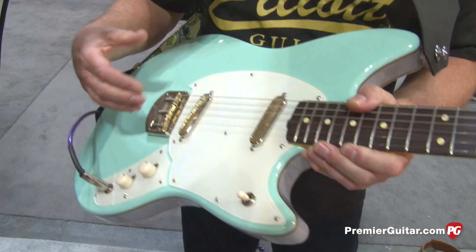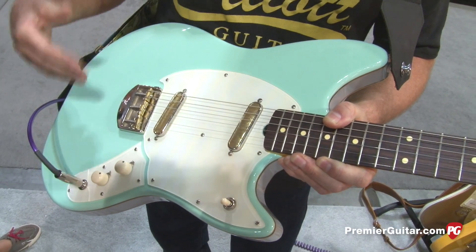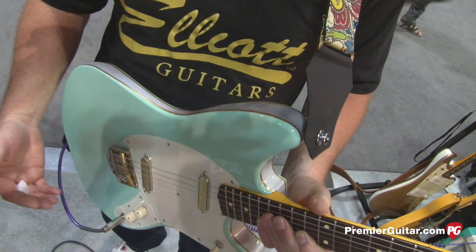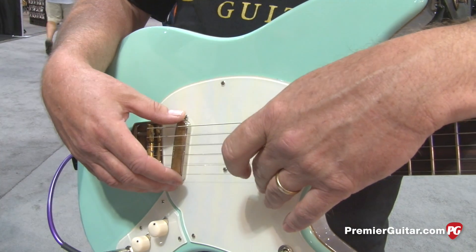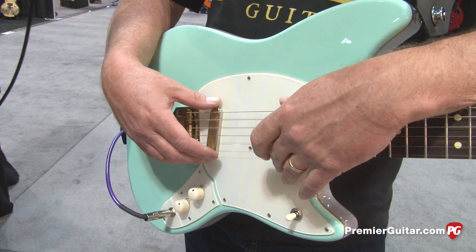It's a really unique guitar. It's kind of inspired by a Mustang, but we made it a full scale and made the body larger and put the contours in it. It's very comfortable to play. And then we've got two gold foil pickups, which are really unique because they are actually gold foil pickups — they're not just made to look like gold foil pickups.